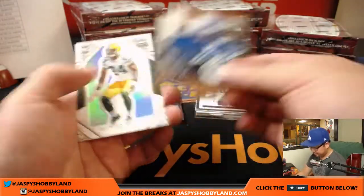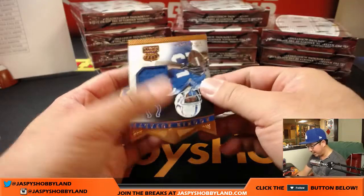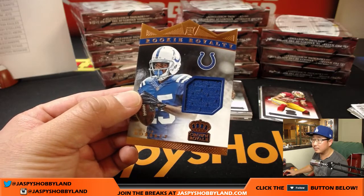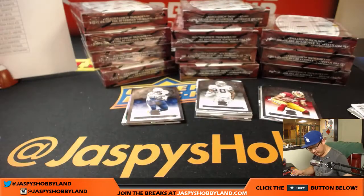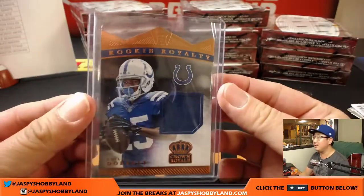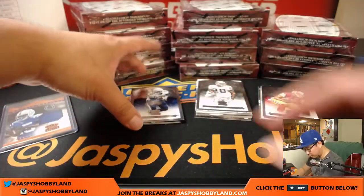Quentin Rollins is not numbered. Rookie Royalty Relic — Philip Dorsett, 181 out of 199. Good luck to you guys. 181 out of 199 — here's a start for the Colts.